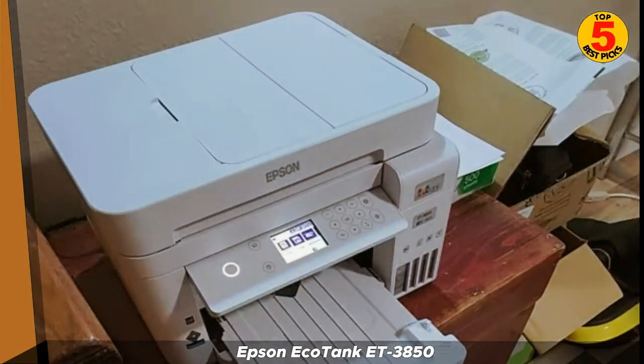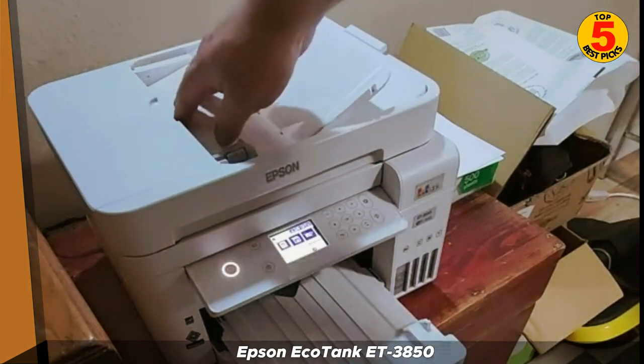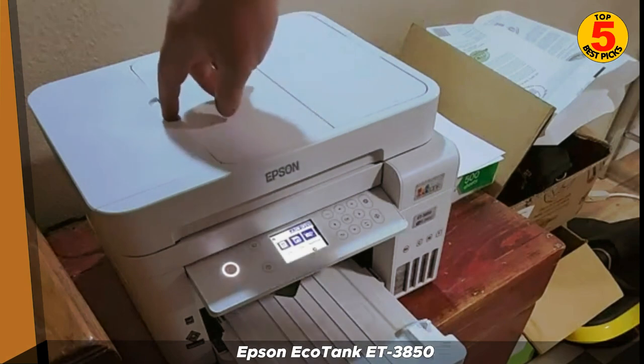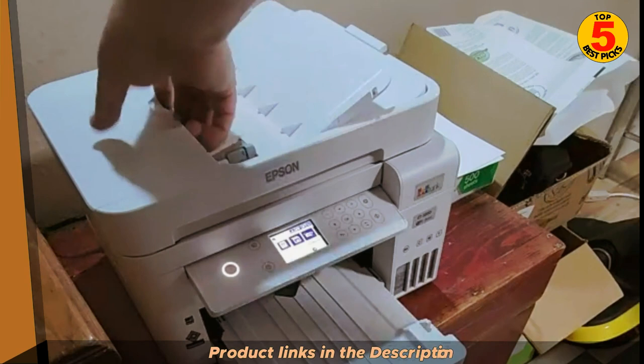In terms of speed, the Epson EcoTank T3850 can print black text at up to 15 pages per minute (ppm) and color text at up to 10 ppm. This is not the fastest printer on the market, but it is still fast enough for most home or small office users.